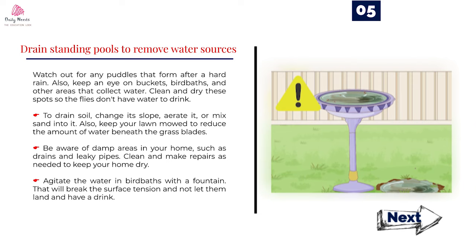Number 5: Drain standing pools to remove water sources. Watch out for any puddles that form after a hard rain. Also, keep an eye on buckets, birdbaths, and other areas that collect water. Clean and dry these spots so the flies don't have water to drink. To drain soil, change its slope, aerate it, or mix sand into it. Also, keep your lawn mowed to reduce the amount of water beneath the grass blades. Be aware of damp areas in your home, such as drains and leaky pipes — clean and make repairs as needed to keep your home dry. Agitate the water in birdbaths with a fountain to break the surface tension and not let flies land and have a drink.